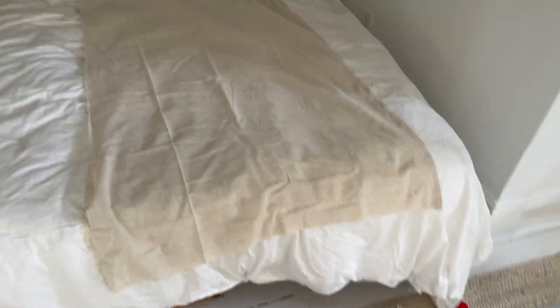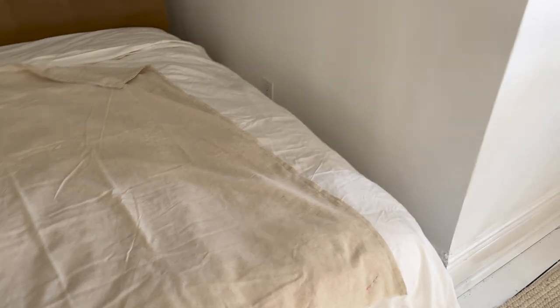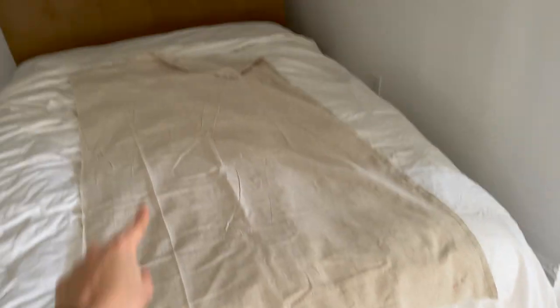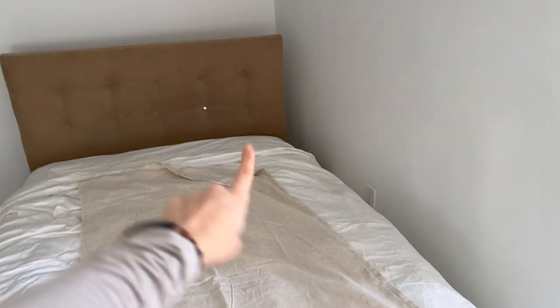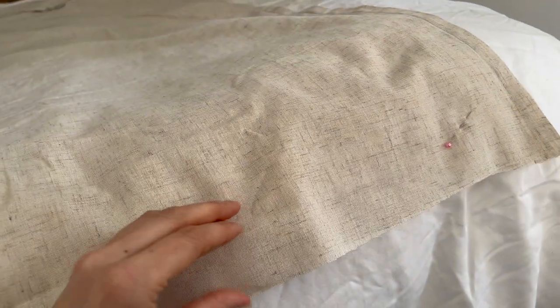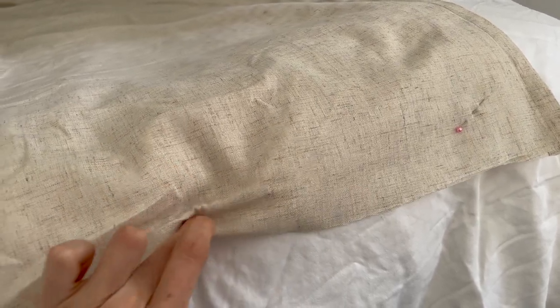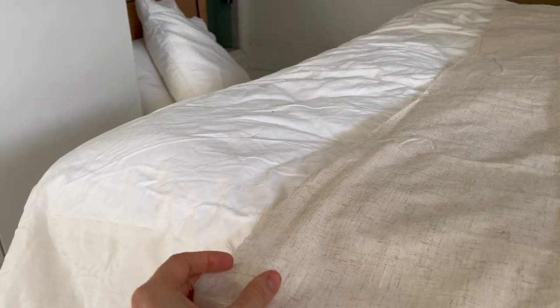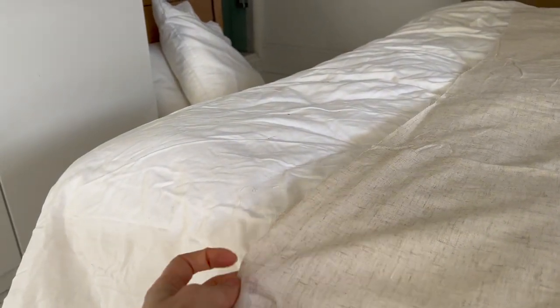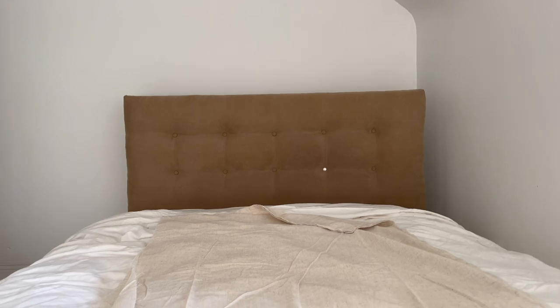I just finished cutting off all the extra fabric, so I am going to finish this side like I did the other — the top and the other side — turn it in on both sides and stitch along. And then on the bottom, I am going to turn it over and do a nice finished seam, but I'm not attaching them together because we still want it to be able to slide over the headboard.